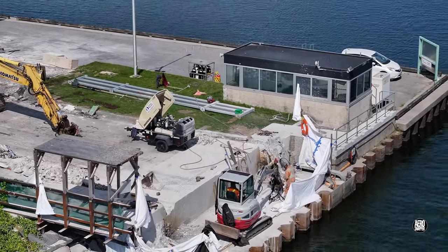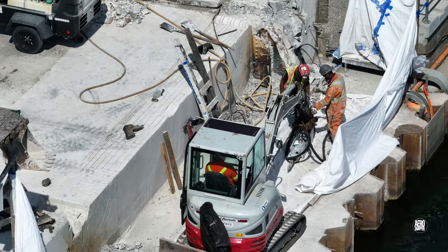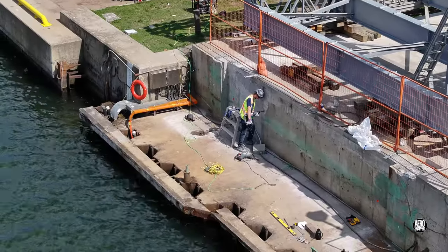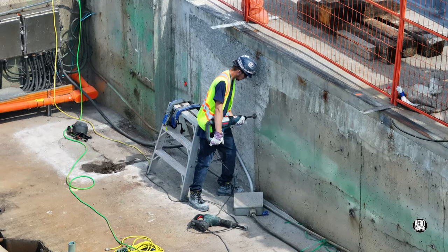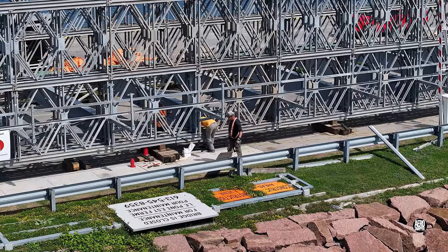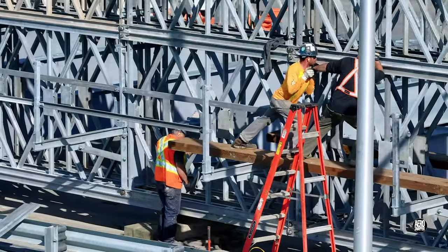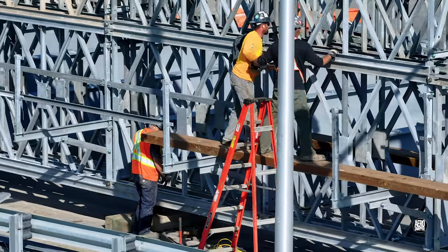Things take a serious turn when a rock hammer is introduced. It quickly turns out the concrete on the east side is getting attention too. The iron workers will spend most of the day working their way along the structure, ensuring specifications for construction are met.